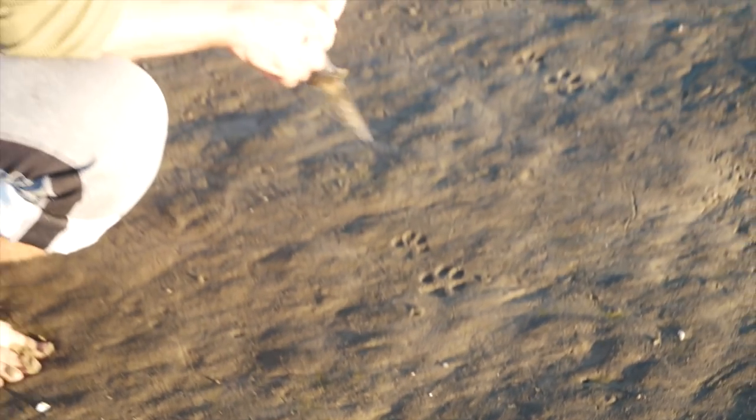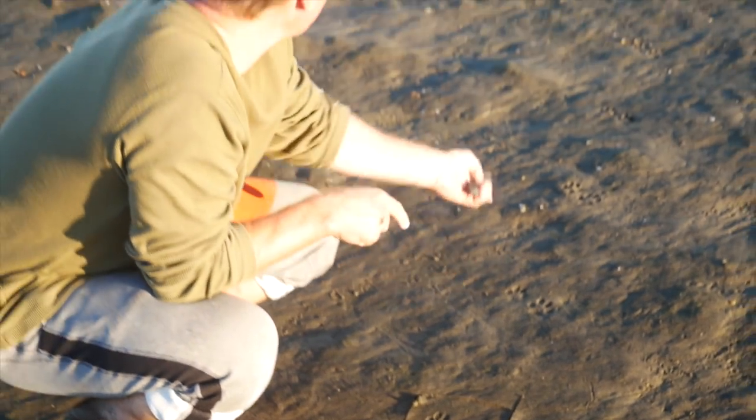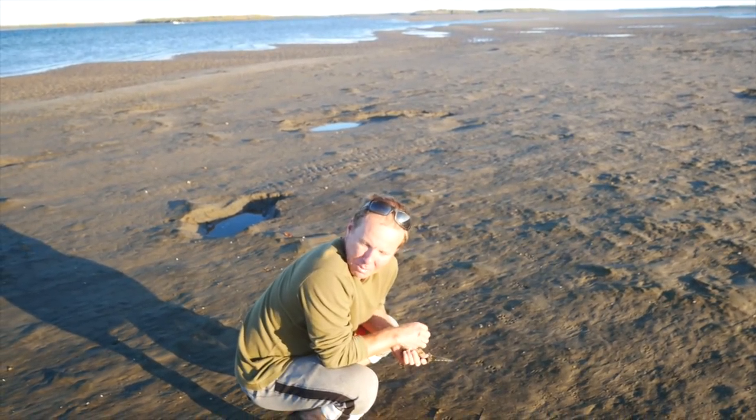All the way out here on this sandbar, we're quite a ways from the mangroves, but there are coyote tracks. The guys came all the way out here and wandered out to the end. We didn't see them, but this wouldn't have been too long before we got here. Pretty stealthy guys.